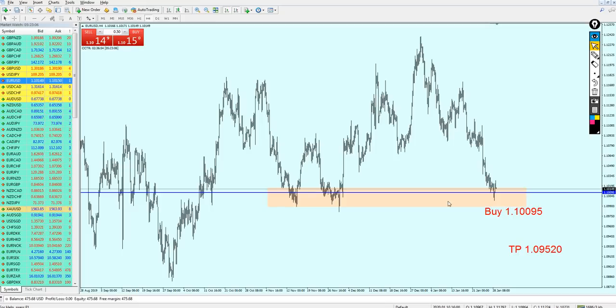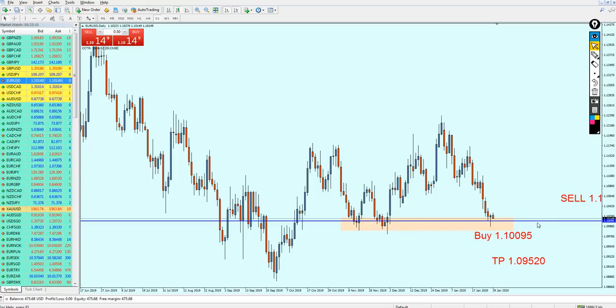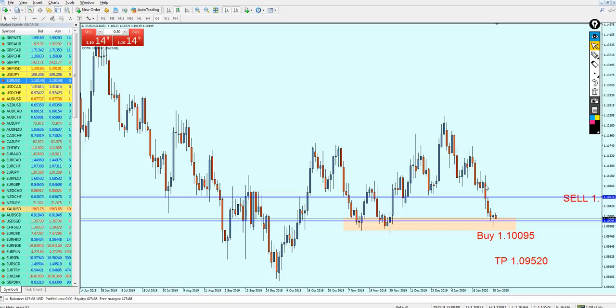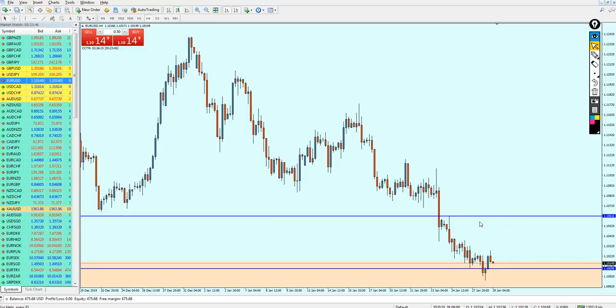By next week I believe we are going to see the reversal at the level I mentioned in last week's video. In my expectation, it's going to take some time for the pair to reach this previous resistance level — this will be the best level to start shorting the EURUSD. It was also a strong support and good resistance. You can buy the EURUSD on this level, just be sure you see price action indicating a reversal, and keep your position until it hits this previous resistance.